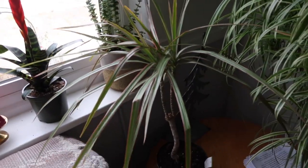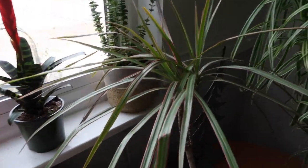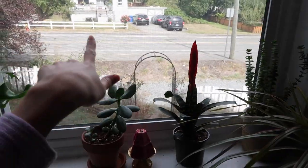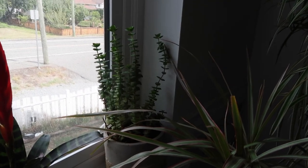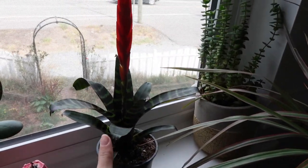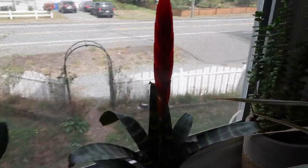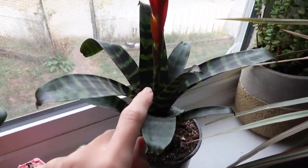And then a dragon tree that we picked up a few weeks ago. Over by a north-facing window there's a random succulent that somebody gave to us, and a bromeliad that my boyfriend really liked — it's one of those flaming sword ones. It's pretty cool; you put water in the center and that's how it drinks.